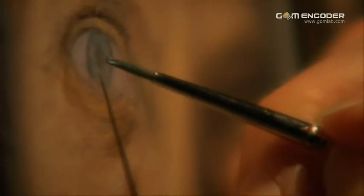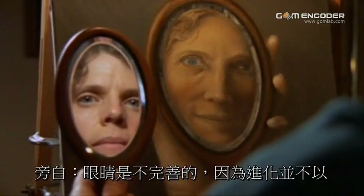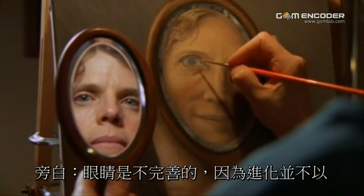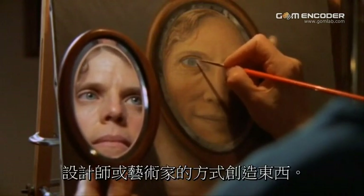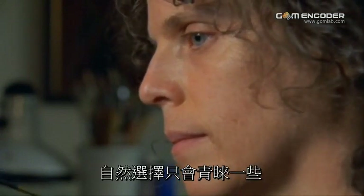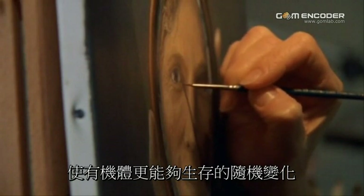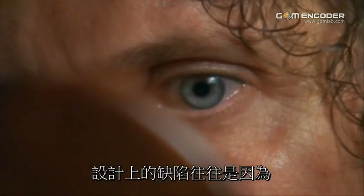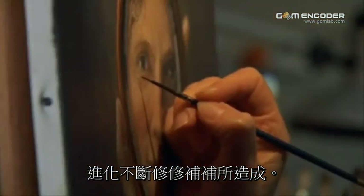They're proof, in a sense, of the evolutionary ancestry of the eye. Eyes are imperfect because evolution does not create things the way a designer or an artist does. Natural selection simply favors random changes that make an organism more fit to survive. And imperfections in design often result from evolution's constant tinkering.